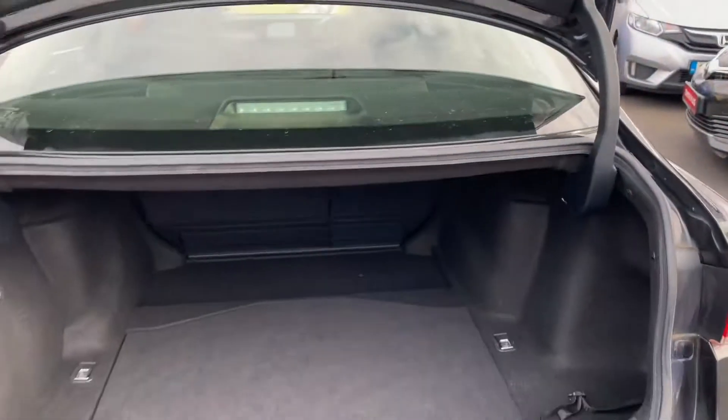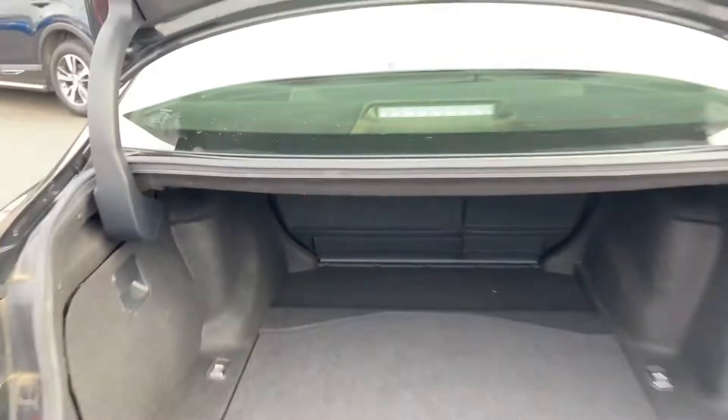Under the boot, there is very generous boot space, and the rear seats fold down in a 60/40 split for added storage.